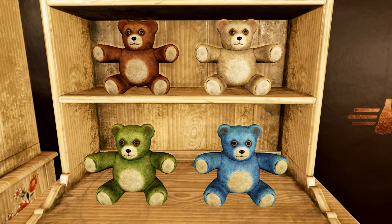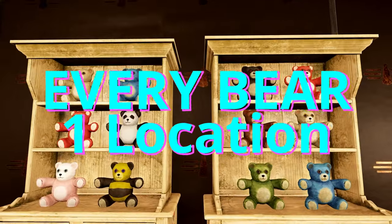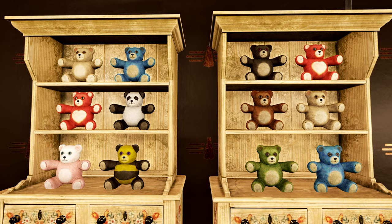I'll be going over numerous locations that have bears, including one that has every single bear that you need for that possum badge. Yes, every single bear at one location. So stay tuned.